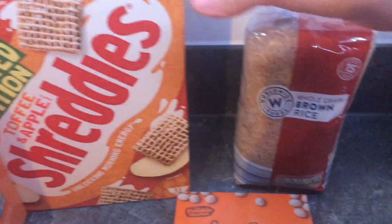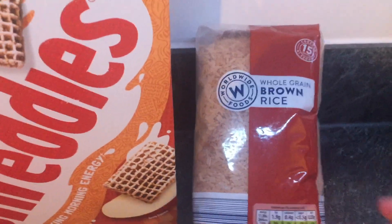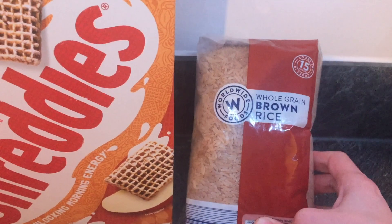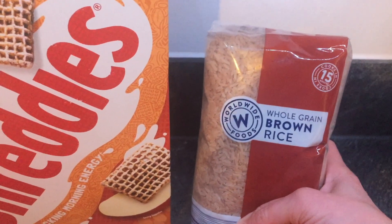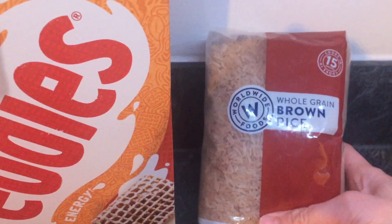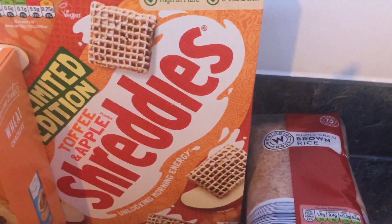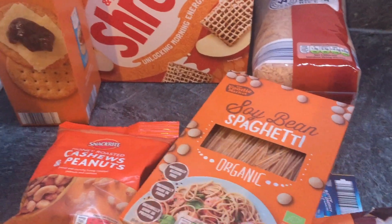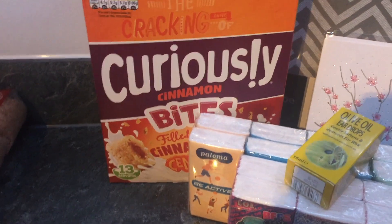We got some brown rice. Generally we have white rice as a family, but my husband and I do like brown rice — we really like the taste of it and it is much healthier for you. This was 89p, so we got that for the cupboard. That was everything from Aldi — not much, but a few good bits.